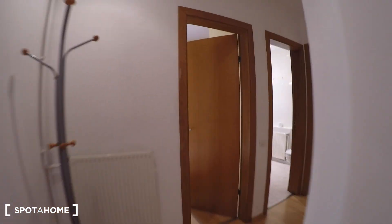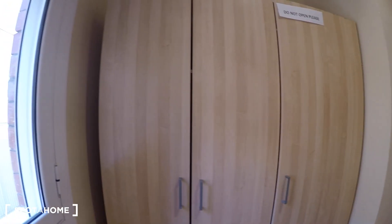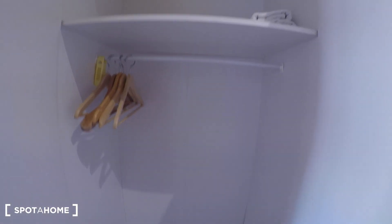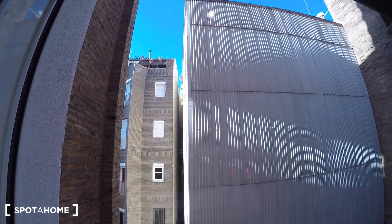Coming here you have bedroom number two. We have a single bed, and here you have a lot of storage space to put your clothes, so it's quite nice. You also have a window with a nice view and some natural light inside the room.